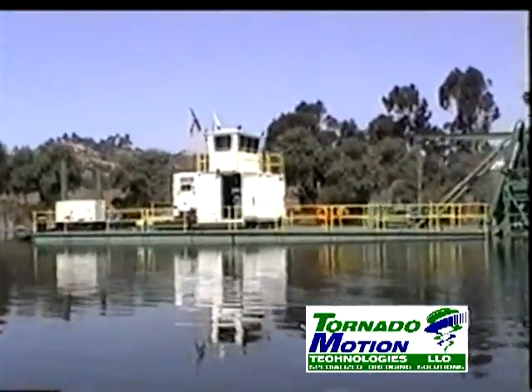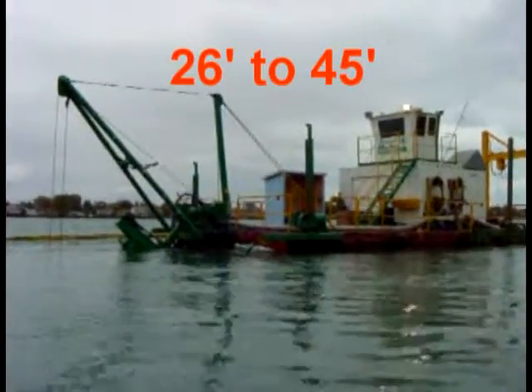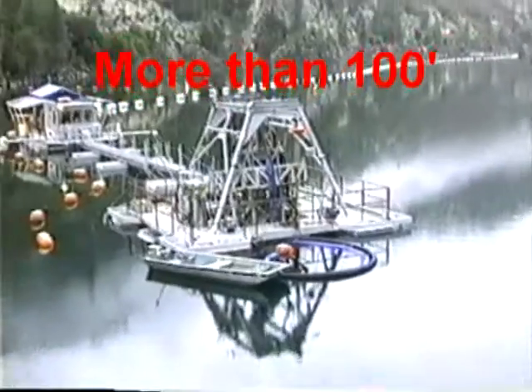Tornado Motion's dredge head and hull can generally operate in less than 2 feet of water depth when required. The dredge is very comfortable at dredging up and down inshore submerged slopes and can carefully maneuver around submerged structures with very little risk of damage. Tornado Motion currently operates ladder equipment capable of depths from 26 to 45 feet and cable deployed equipment that can be configured for water depths exceeding 100 feet.